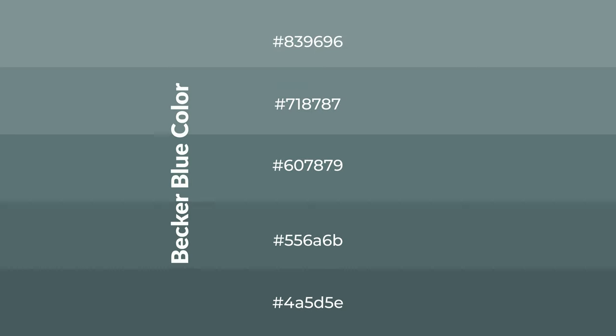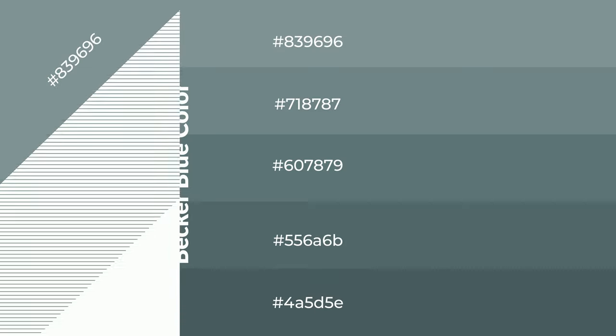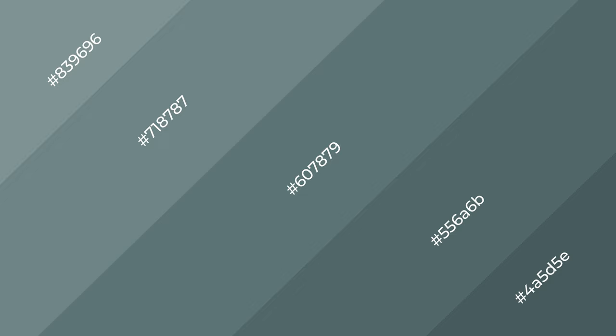To generate shades of a color, we add black to the color, and it is used in patterns. 3D effects, layers and shades create depth and drama. Becker blue is a cool color.